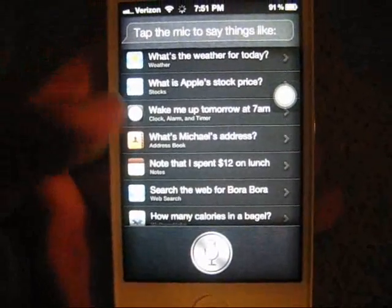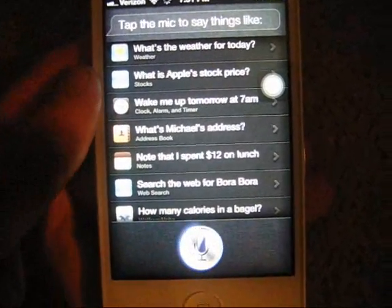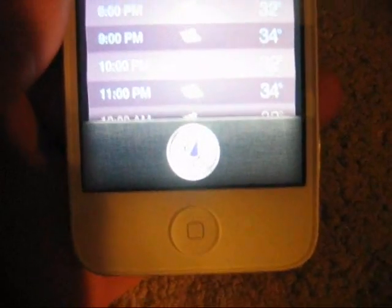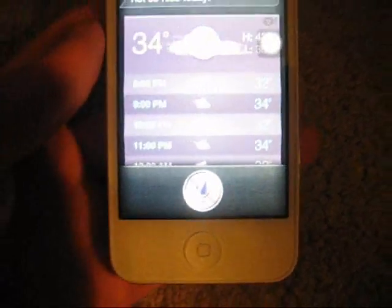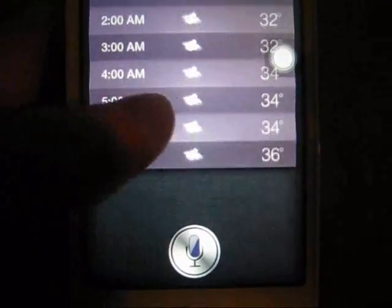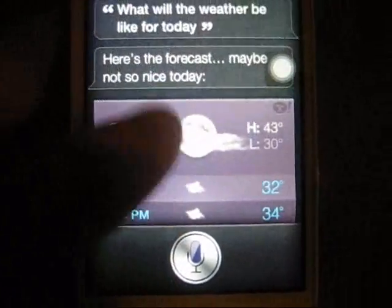What will the weather be like for today? Siri responds: 'Here's the forecast. Maybe not so nice today.' And then it gives you the full forecast for as long as the weather is set up.